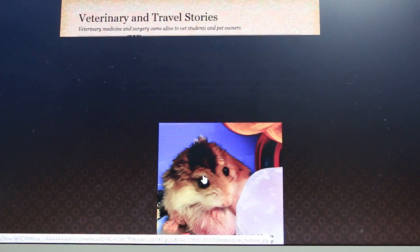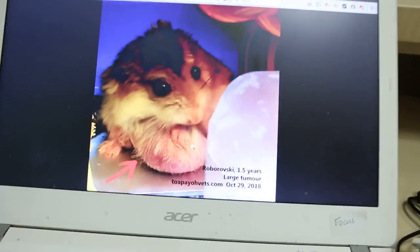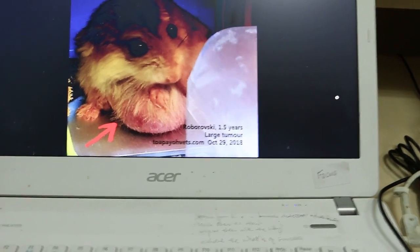This is before surgery. You can see this is the lump from the owner's photo, and it's a very big abdominal lump.